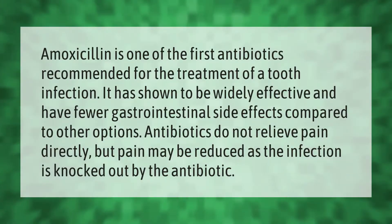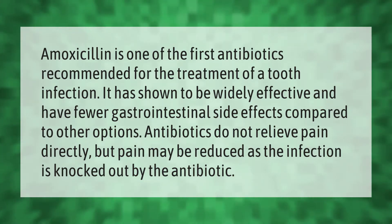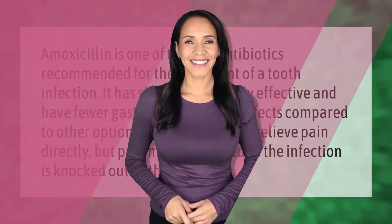Amoxicillin is one of the first antibiotics recommended for the treatment of a tooth infection. It has shown to be widely effective and have fewer gastrointestinal side effects compared to other options. Antibiotics do not relieve pain directly, but pain may be reduced as the infection is knocked out by the antibiotic. Thank you for watching — please subscribe and hit the bell notification.